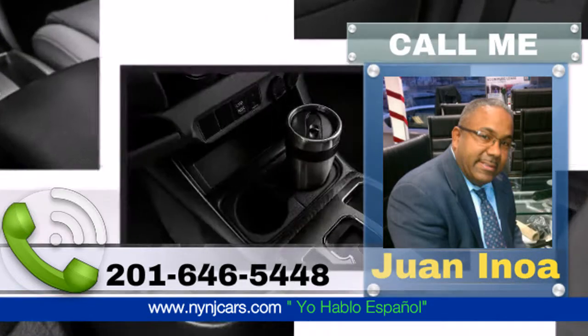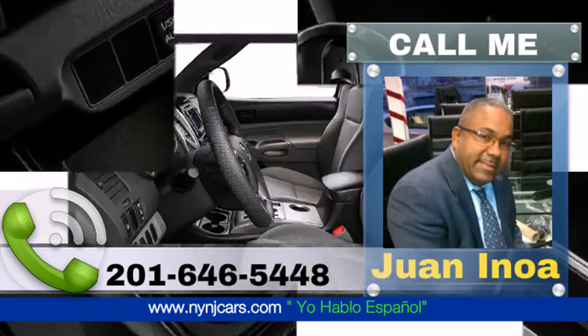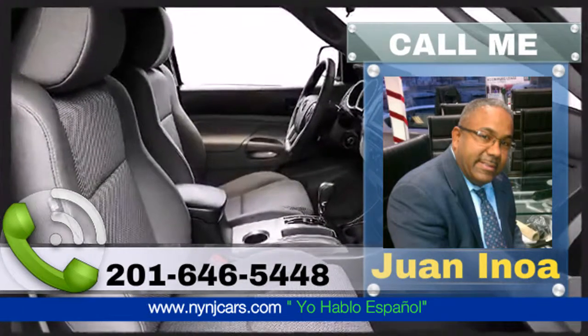Five cup and bottle holders come standard on the 2015 Tacoma. Ample storage is standard with a full spacious bed and fold-up rear bench seat with under-seat storage to securely store anything that you need to move.